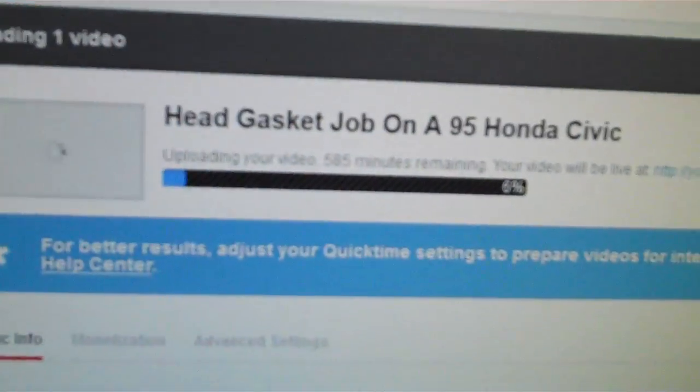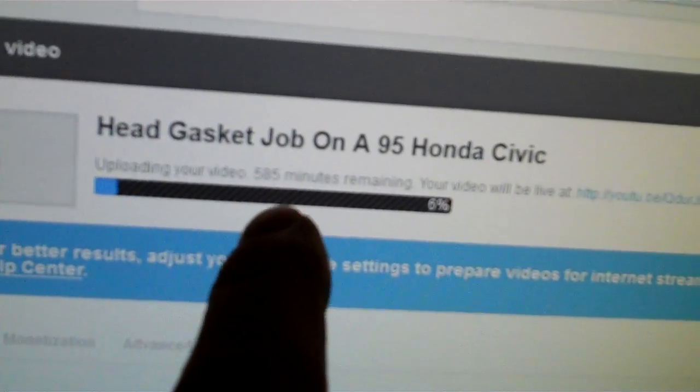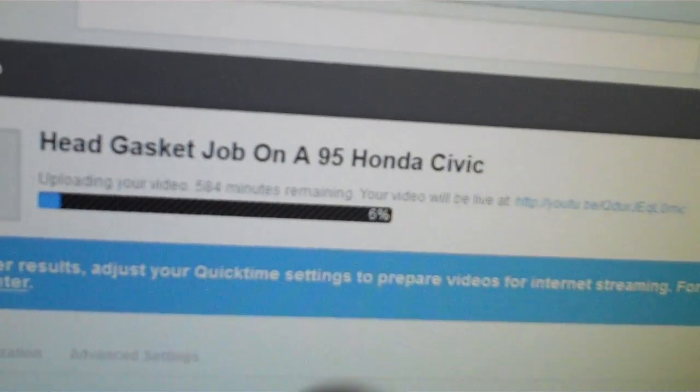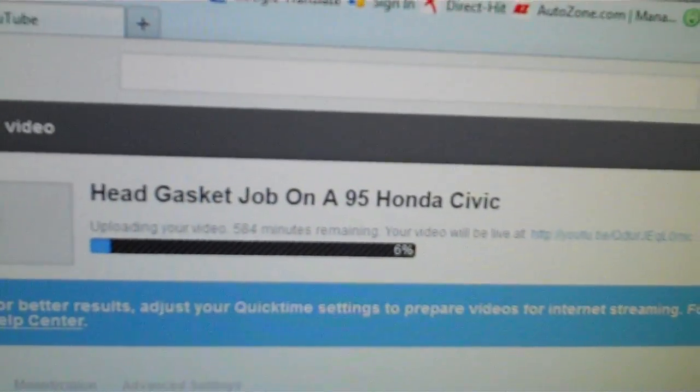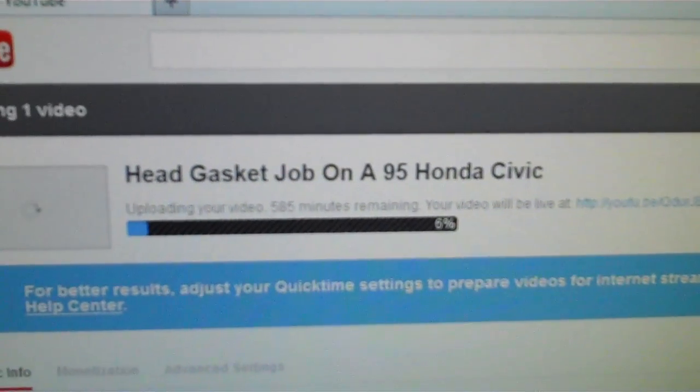My apologies for not uploading any videos lately. Something happened with YouTube. I'm trying to upload a video — as you can see it says, 'Head gasket job on a 95 Civic. Uploading your video. 585 minutes remaining.' Normally this would upload in about 45 seconds because I have high speed fiber optic internet.